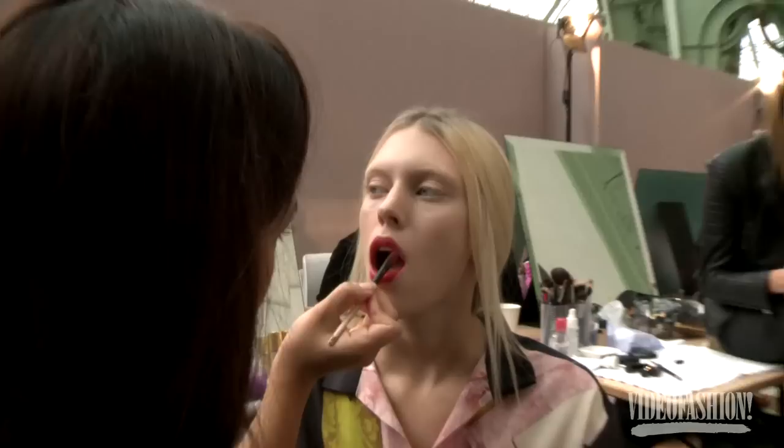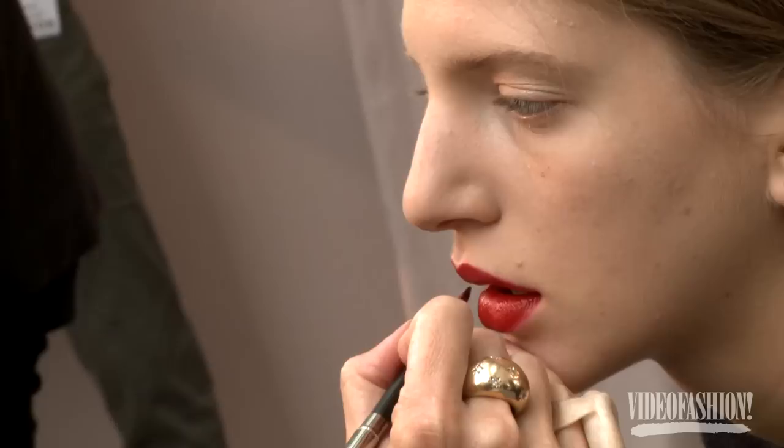The look today is almost like China doll figurines — really beautiful, quite pale skin, very porcelain, with this gorgeous stamped-on lip. It's very faded out around the edges, so it's very modern and quite young looking.